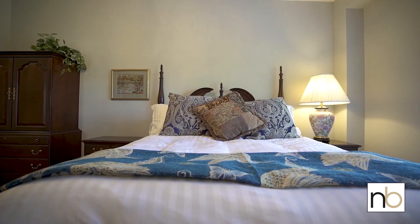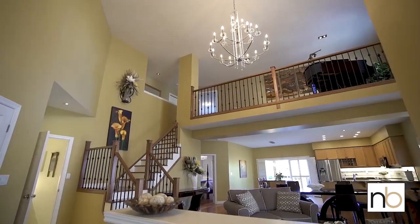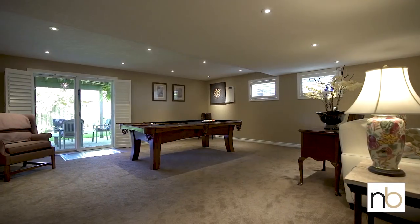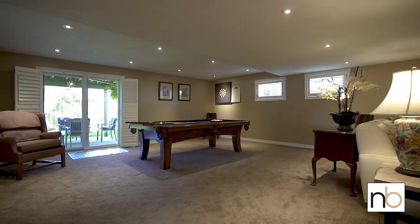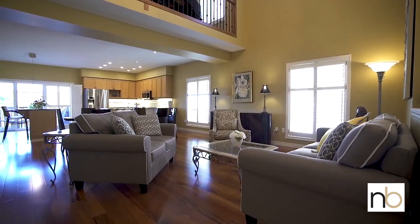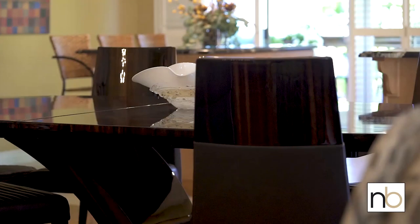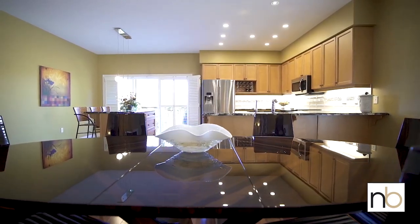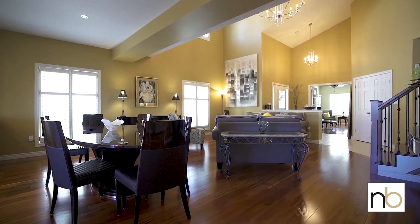You'll enjoy the main floor master bedroom, the open concept main floor with 17-foot ceilings, and the beautiful finished walkout basement. This three-bedroom bungaloft is classy and elegant and full of an abundance of extraordinary features throughout.